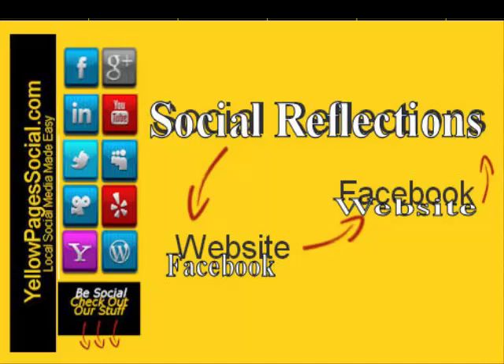yellowpagesocial.com — local social made easy. And now with Social Reflections, we've made it even easier and very affordable for your business to be found on Facebook. Hello and welcome — Merry Christmas and Happy New Year from yellowpagesocial.com. We have just launched Social Reflections, and this program is absolutely phenomenal.